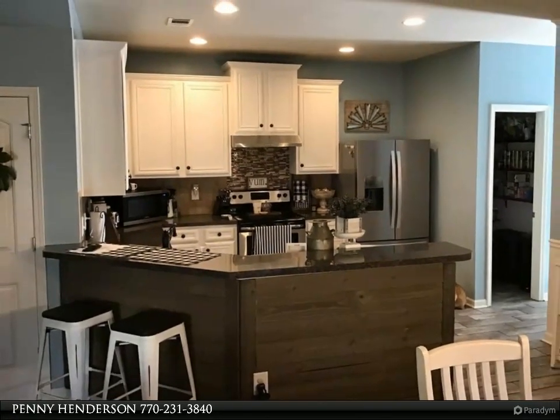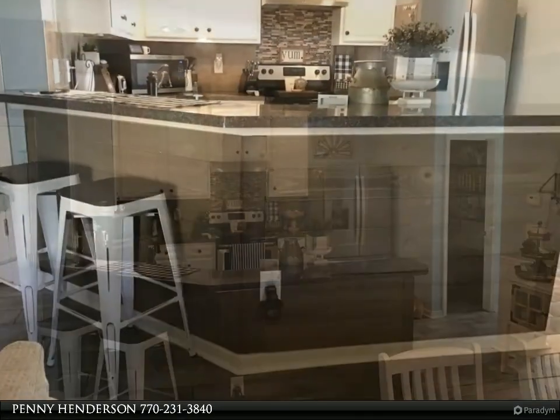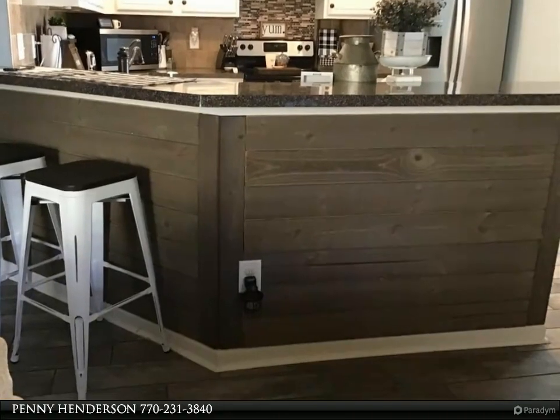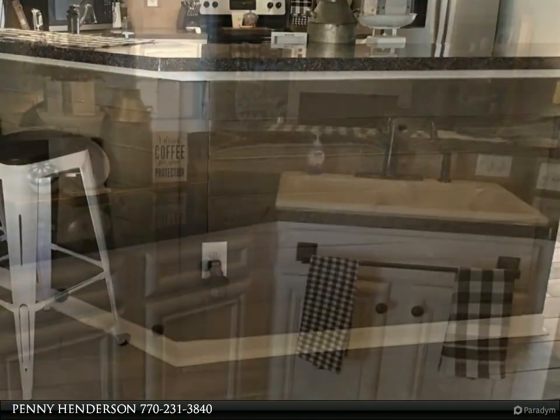Now on to the second floor — this is not your usual plain stairway. The two-story accent wall upgrade can entertain you with your favorite photos, wall art, and more as you ascend to the next level. At the top of the stairs there is a large common area for any number of uses.